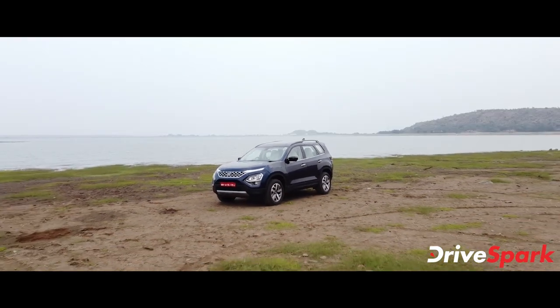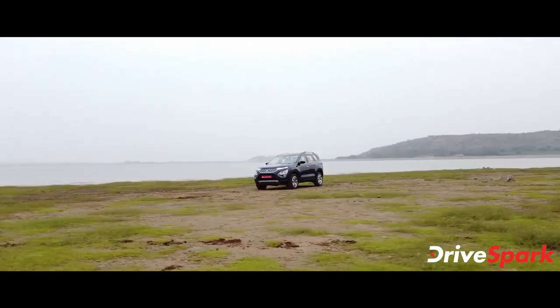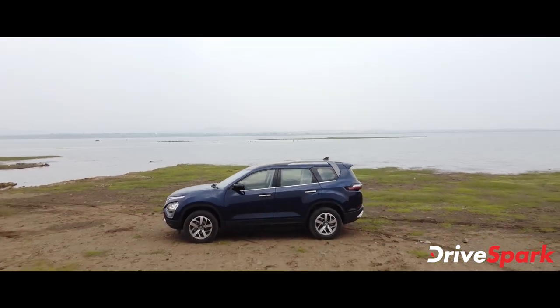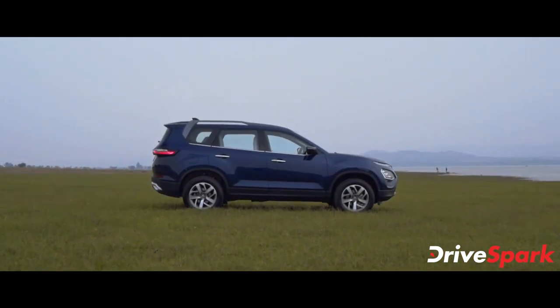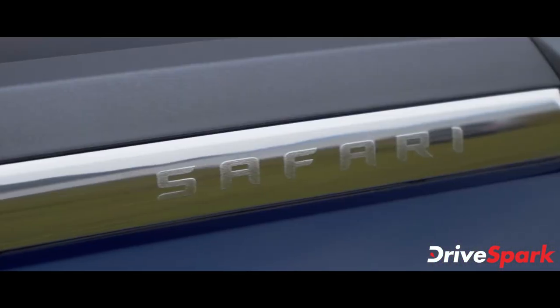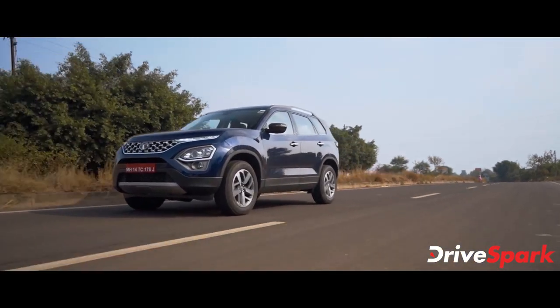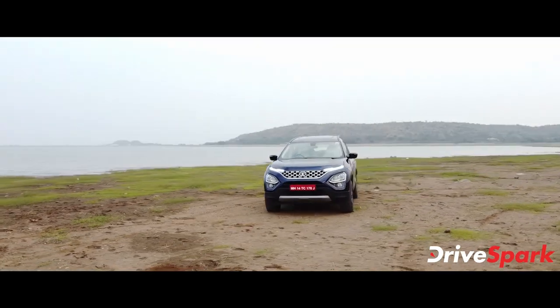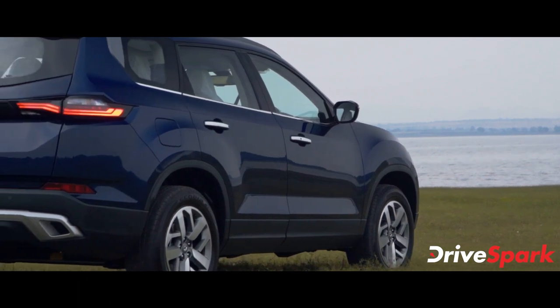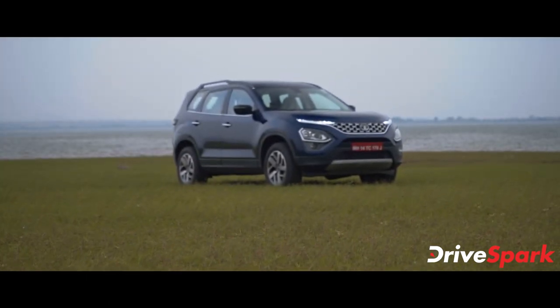Tata Motors has launched the new Safari SUV in India. The 2021 Tata Safari features the new Impact 2.0 design language, riding on the D8 Omega architecture platform derived from Land Rover. The new Safari is essentially a 7-seater version of the Harrier — you can see its total size.